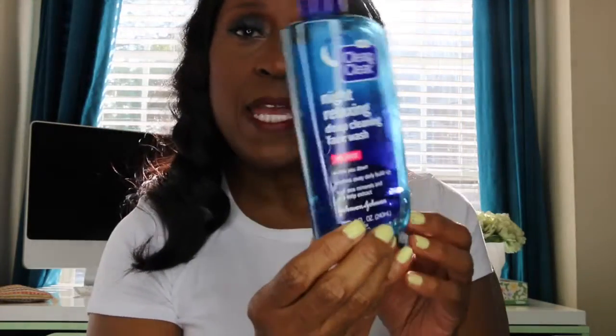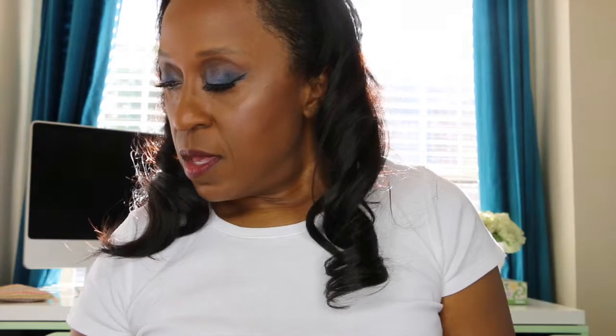At night I use the Clean & Clear Night Relaxing Deep Cleansing Face Wash. It has sea minerals and sea kelp extract. It says it helps wind you down and washes away daily buildup. I use this at night and I am almost out of the Clean & Clear night cleansing, but I use those also.